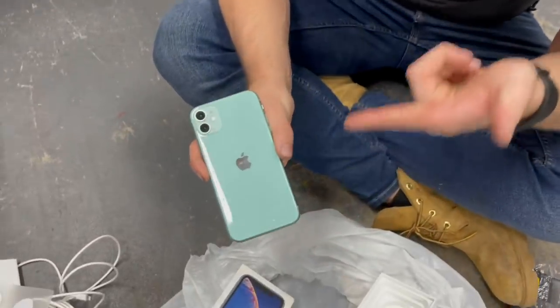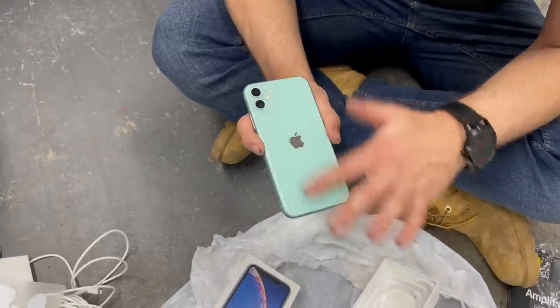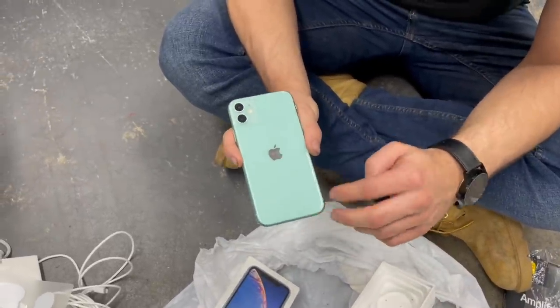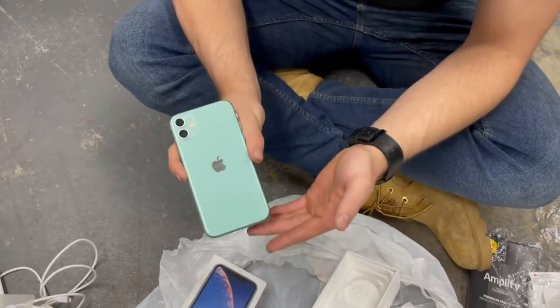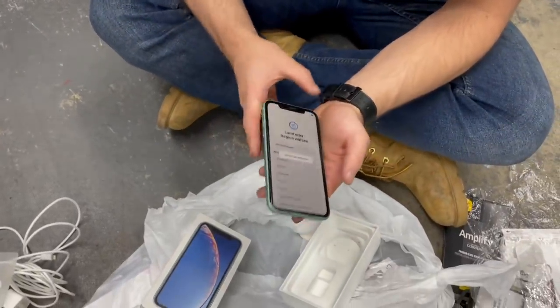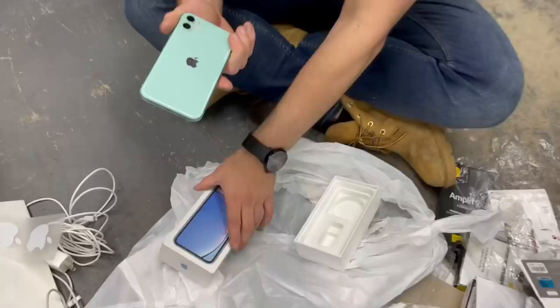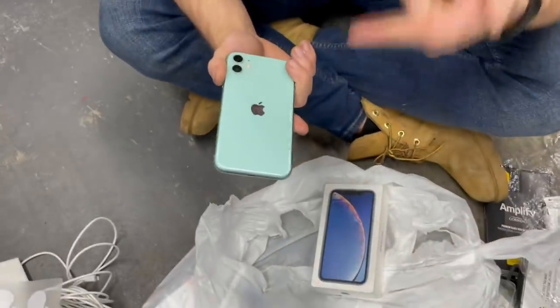Usually when we find iPhones they're completely destroyed and beyond fixing. Now we find a brand new one - that's definitely a change of pace. This is like a mint green color - beautiful. We ended up scoring an iPhone 11 in working condition. It was in an XR box, which is weird - that's a mystery we'll never fully know. We just got a free iPhone 11!